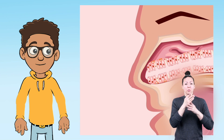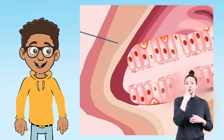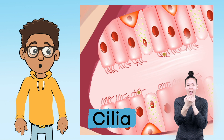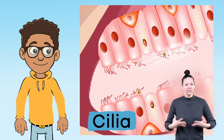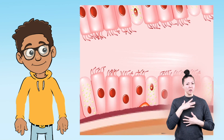You inhale air through your nose or your mouth. If the air enters through your nose, it is filtered by tiny little hairs called cilia, which line the passageways of the nose and keep dust and other substances from entering the body. Cilia is also found throughout the respiratory tract.